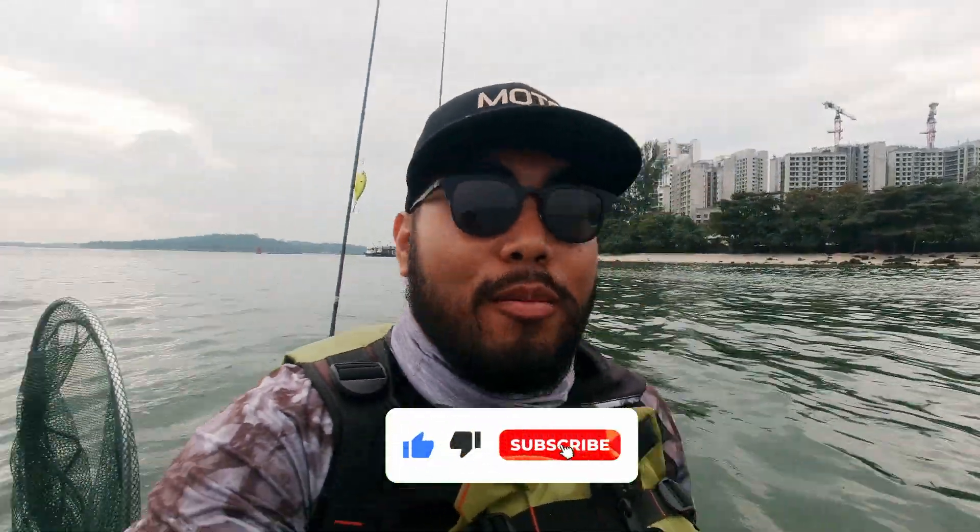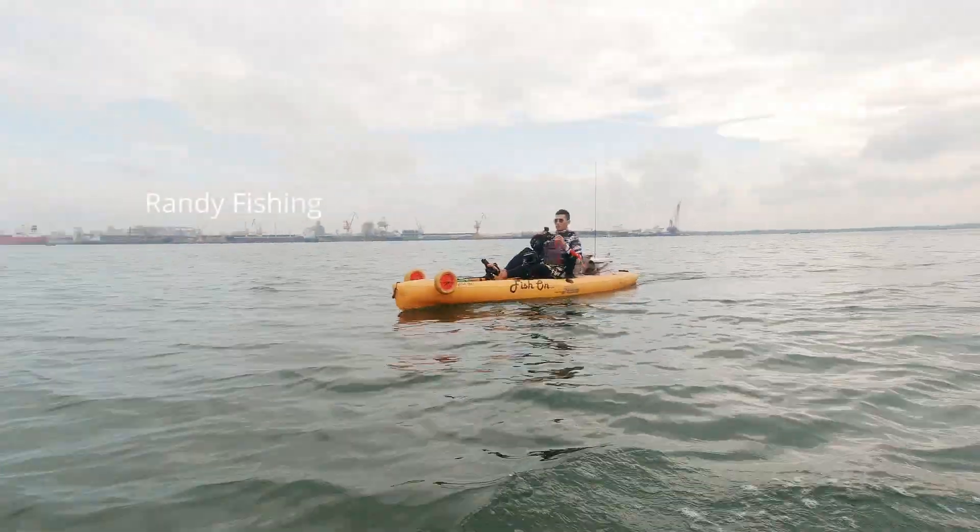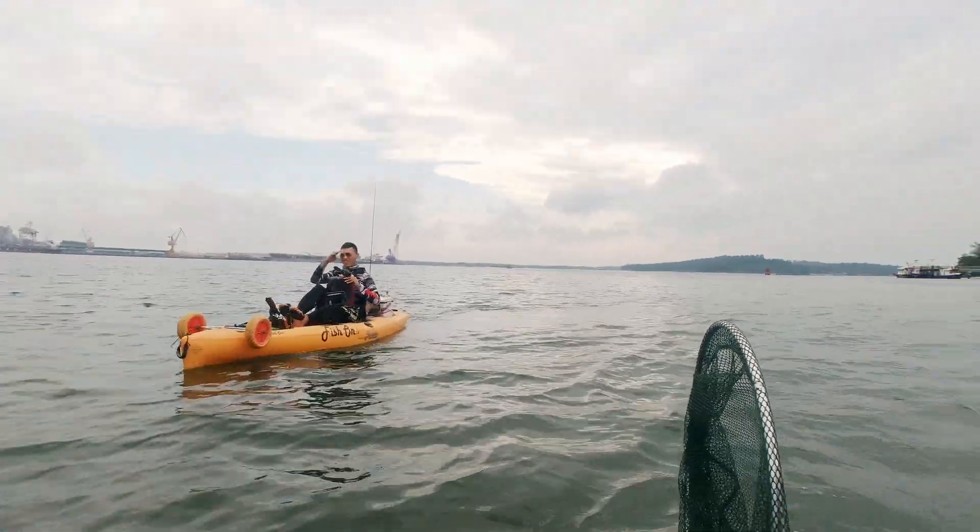What's up guys, welcome back to my channel, I'm Motor Angler and today again on a kayak — every single video on a kayak! Today I'm at Punggol, and I have a special guest, Mr. Randy from Randy Fishing. Today he'll be guiding me — he's been here quite a few times. We'll be hunting for groupers. I'm still very new, but let's see what we can get. Let's go!